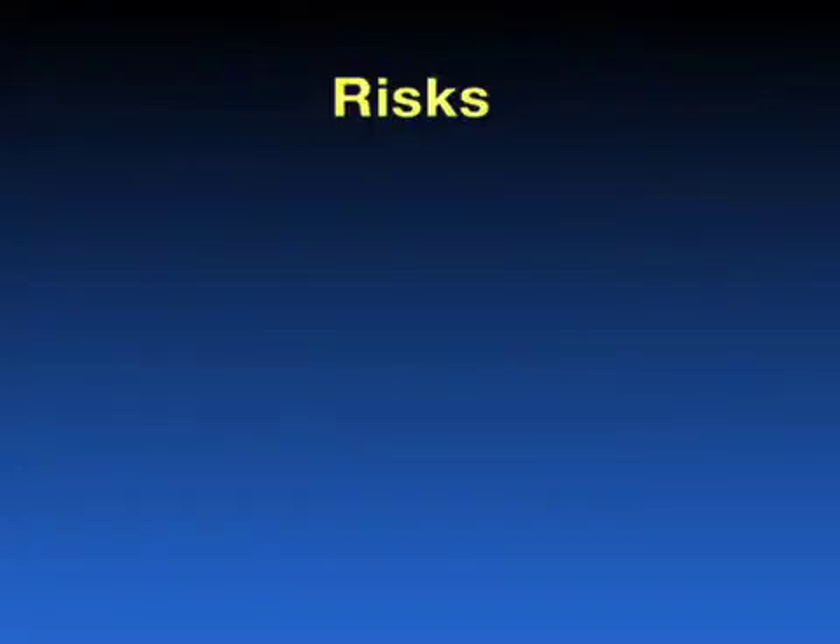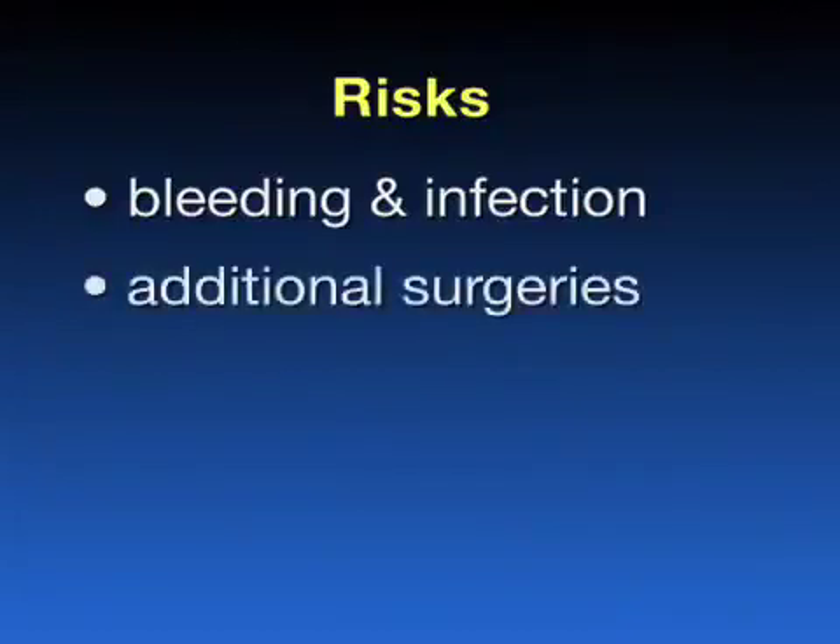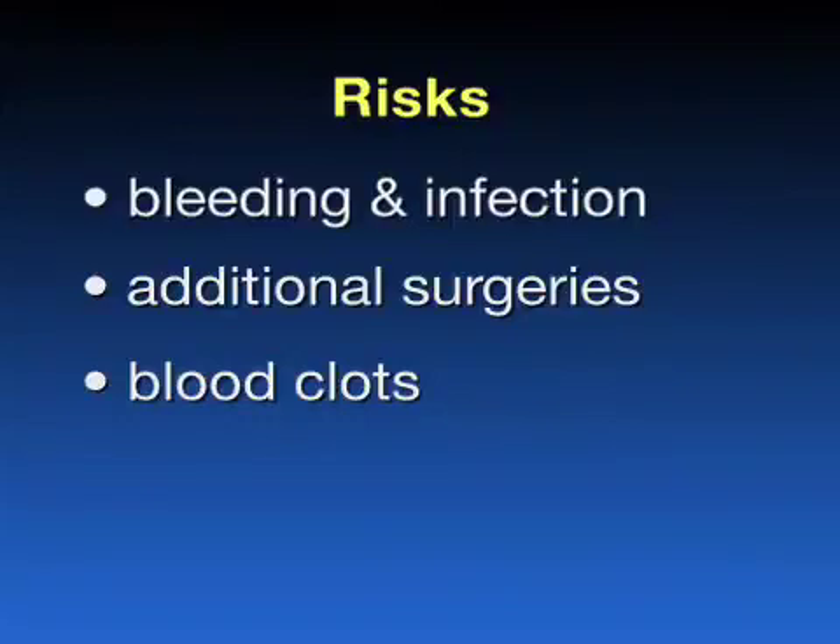There are potential risks associated with this procedure, and even though the appropriate steps are taken to prevent them, they can still occur. As with all surgical procedures, bleeding and infection are risks, but the incidence is quite low. If your knee becomes infected, we will be very aggressive treating it, and it may require several subsequent surgeries to clear the infection. Blood clots can occur also, but you will be on a strict regimen of medication to prevent them. Sometimes your knee can become stiff and may require another procedure to help regain motion. This is why physical therapy is very important.